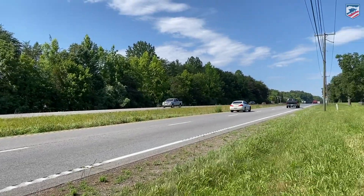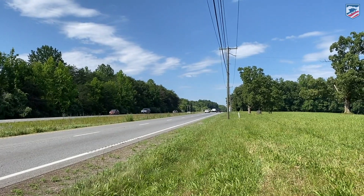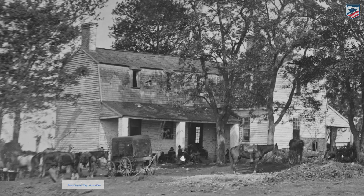The property I'm standing on right now, right next to modern-day Route 208 Courthouse Road — it was Fredericksburg Road at the time — was a plantation owned by 37-year-old Francis Beverly, who owned a little house across the street called Wig Hill. His brother James owned a little house back there called Dixie, which is going to actually be right on the federal line.